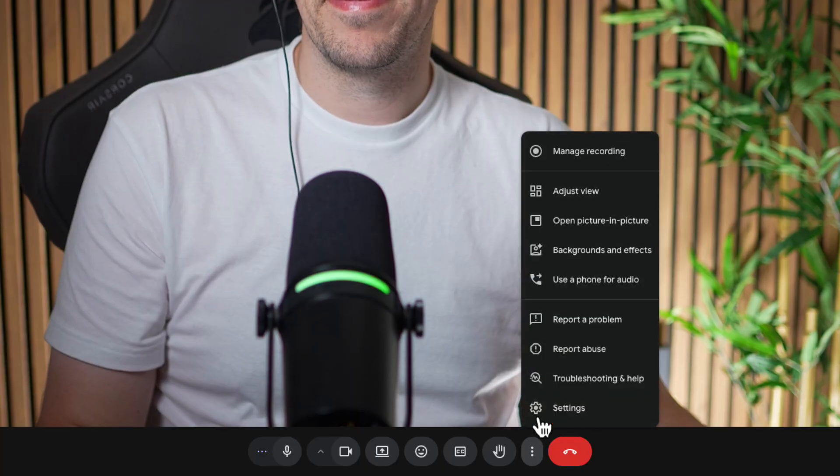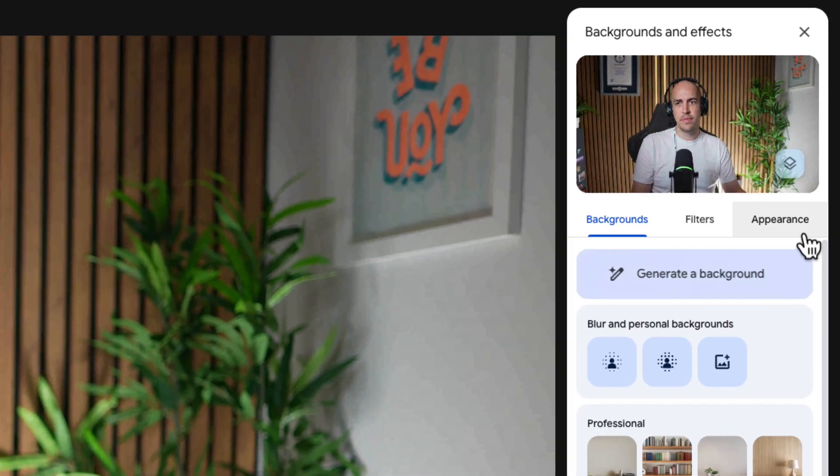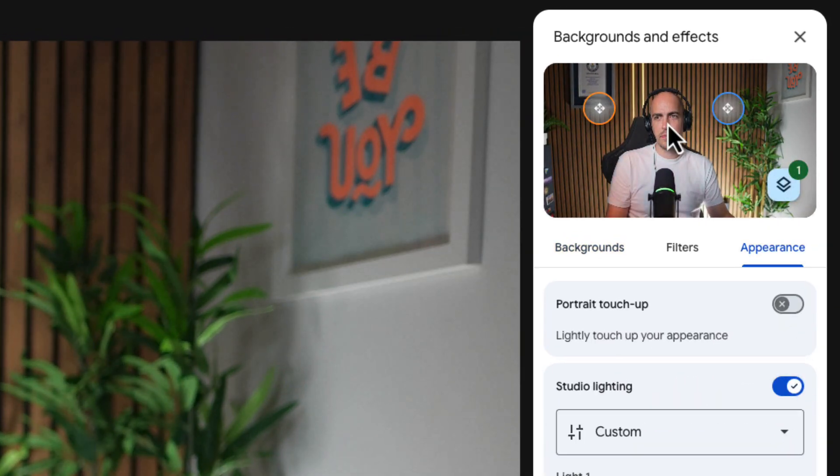Next, if you go to background and effects in the more options button, there are a few options for appearance including studio lighting. That can be really helpful if you find yourself in a dark room, and I love the way that you can move the light around and even change the color as well. And for a bit of fun, you can always turn on the filters.